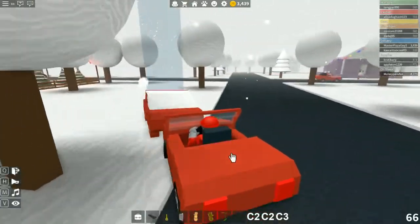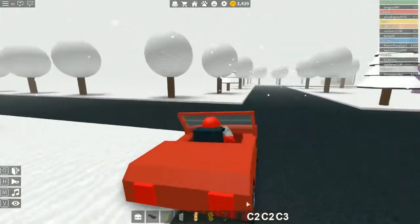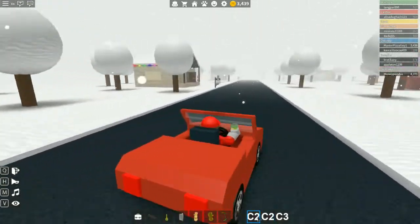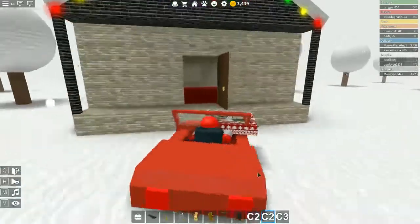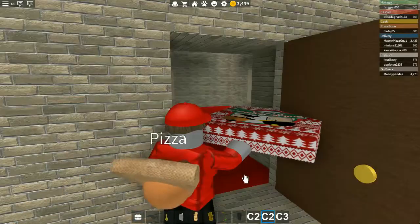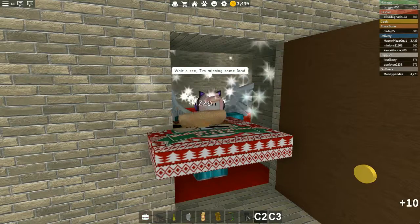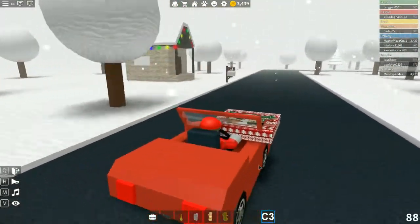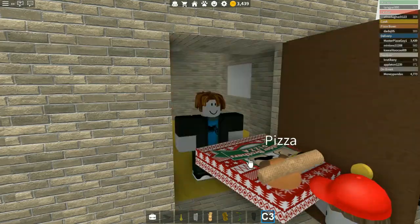Here's A1's pizza, there we go, we'll go ahead and give that to them. Then we're going to head over to C2, which is over here. They ordered a soda and a pizza, so here's their order — there's your pizza, there's your soda.